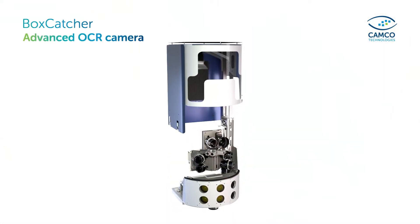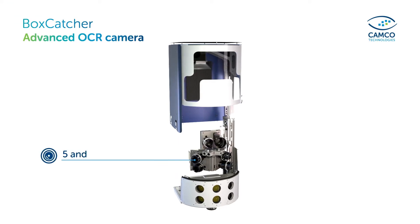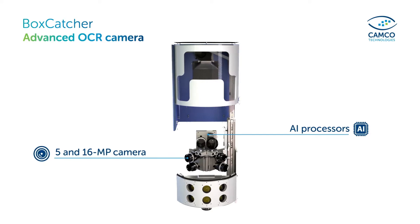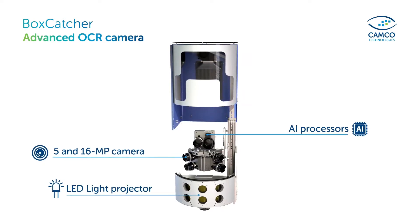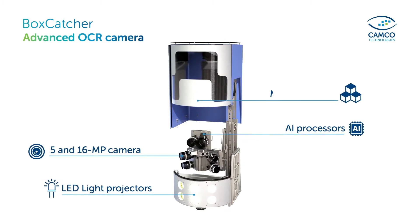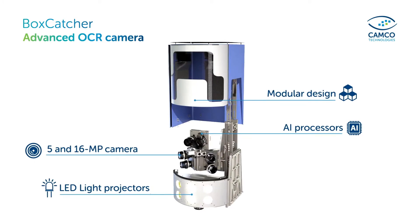The patented Boxcatcher is equipped with a set of 5 and 16 megapixel cameras with on-cam AI processors, as well as LED light projectors for 24-7 operations. Its modular design allows easy access to all components.